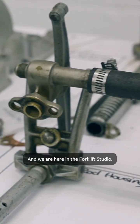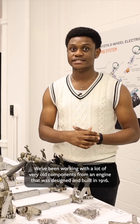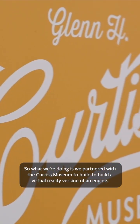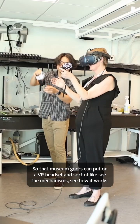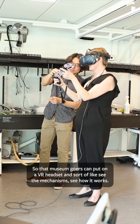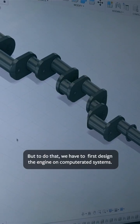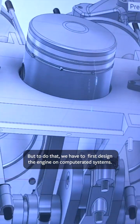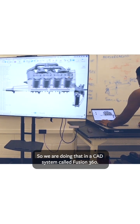We are here in the Forklift Studio. We've been working with a lot of very old components from an engine that was designed and built in 1916. We partnered with the Curtis Museum to build a virtual reality version of the engine, so that museum goers can put on a VR headset and see the mechanism, see how it works. To do that, we first have to design the engine on computer-aided systems — we're doing that in a CAD system called Fusion 360.